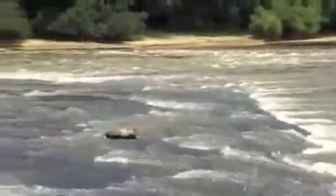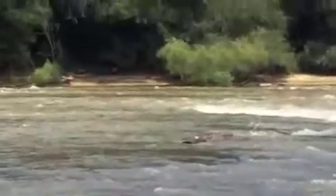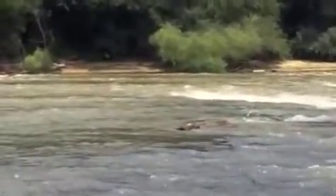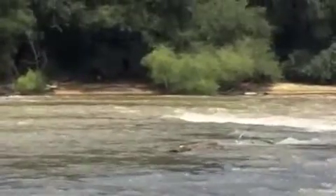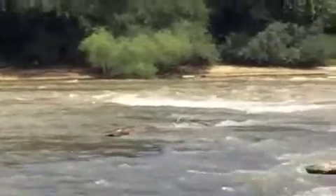See where it just pours over right there, and then over there on that left side — that's probably a good class 2 over there maybe. Looks like it's even got a stopper wave behind that rock where it's curling back on itself.